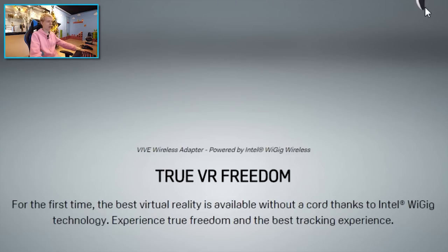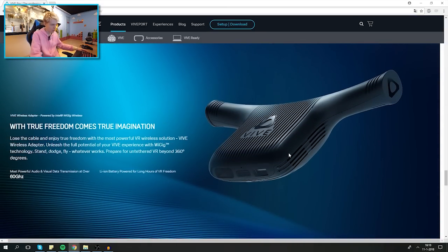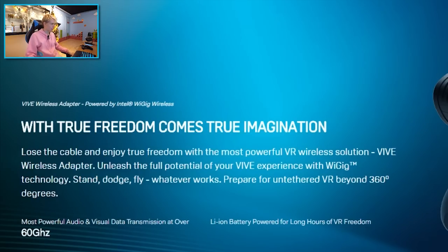No cables! 'For the first time, the best VR is available without a cord — thanks to Intel WiGig technology. Experience true freedom and the best tracking experience.' This is the gadget we've all been waiting for — true competition for the TPCast. 'Unleash the full potential of your Vive experience with WiGig technology: stand, dodge, fly — prepare for untethered VR beyond 360 degrees.'